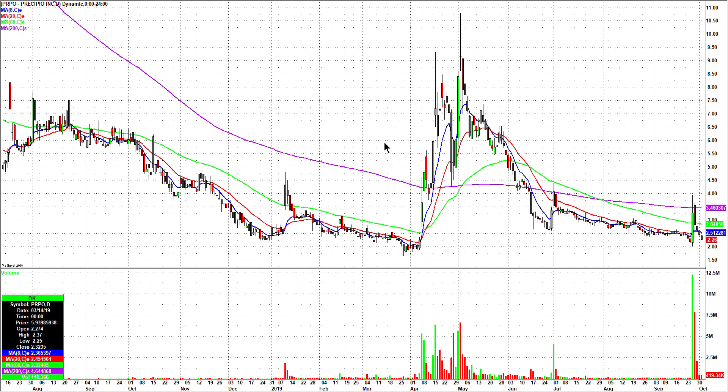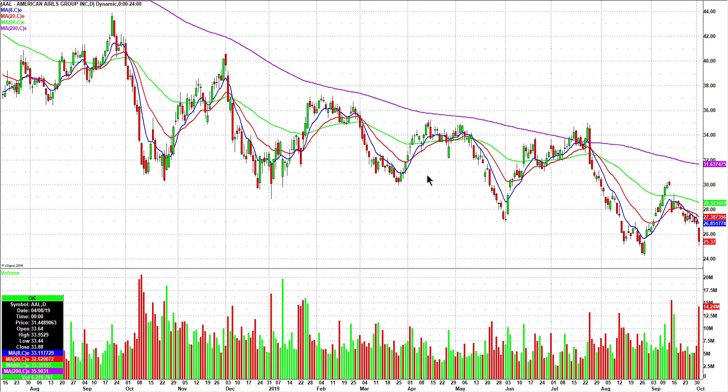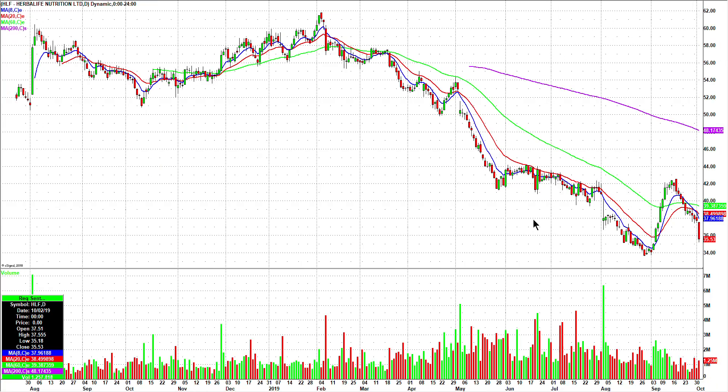American Airlines — AAL — a pretty ugly candle today. When I'm looking for something to bounce, I'd really like it to visit the recent low. So I'd like a morning sell-off and I'll be looking to get long again using one of our methods right around this price here — this recent low. So that's one worth watching.